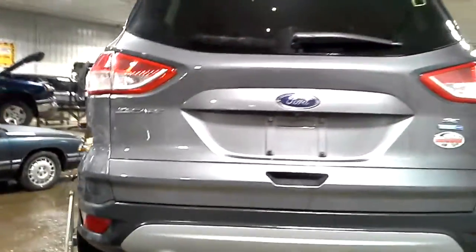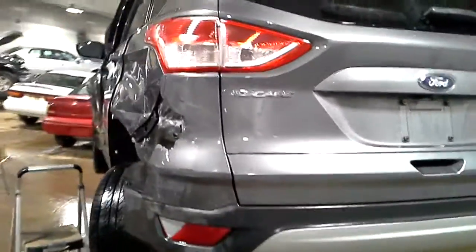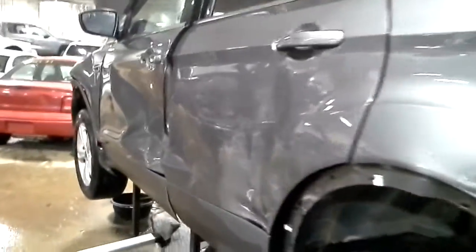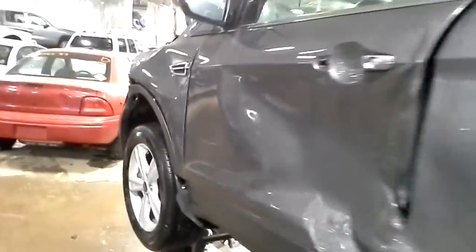Rear hatch is good, but the rear bumper is bad, and this whole left side is bad. Also got the hood.